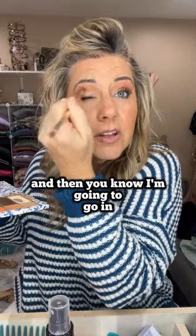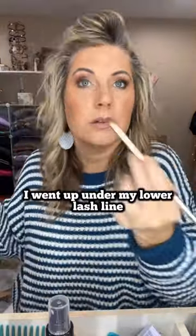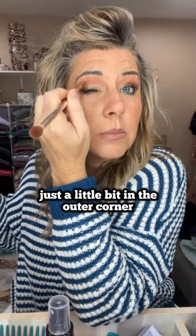Now we're going to go in and just kind of blend it all together. I'm going to use this color Coco because Philly has been out. I went up under my lower lash line and now we're going to do just a little bit in the outer corner — not even a lot. Oh, I love it.